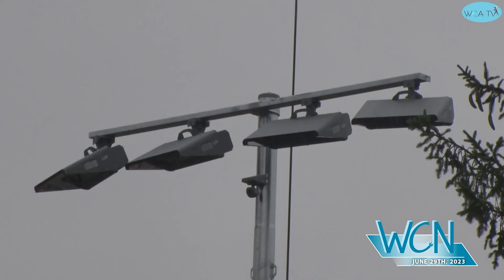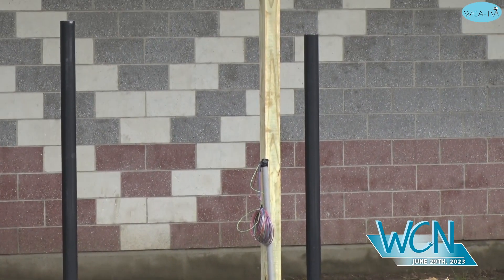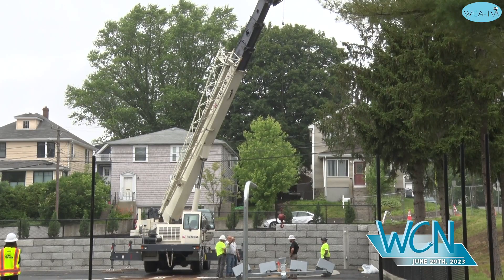The new dark sky compliant light poles were erected earlier this week. One of the neat features that this lighting is going to have is a push button, so if the lights are on and no one's home, then the lights go off after.